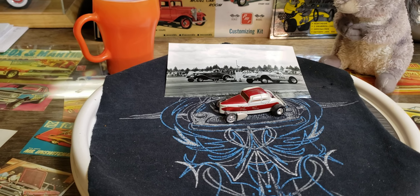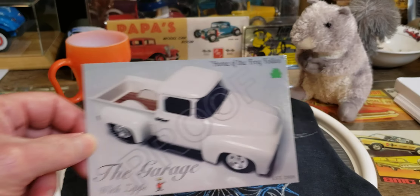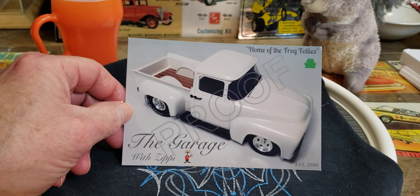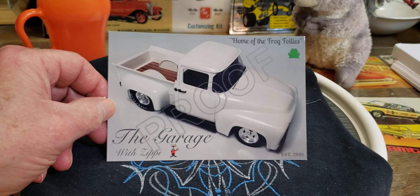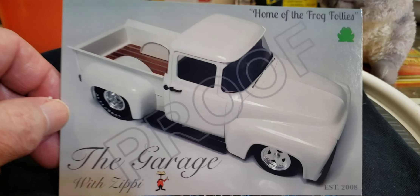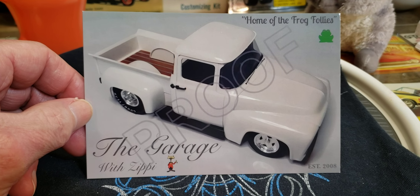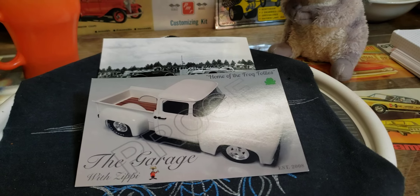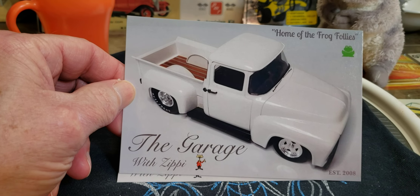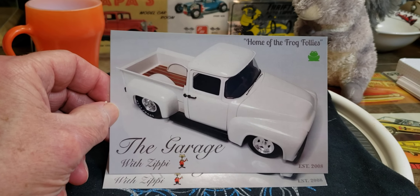First, a shop card I've been waiting for for a while — from The Garage with Zippy. Zippy has an awesome channel you guys need to check out. I love his shop card. That is my favorite pickup right there, the '53-'55 Ford pickup — a badass looking truck. Not only one card but two, because he had that screw-up with the proof, so that's a bonus card. Then he sends you the one without the proof.